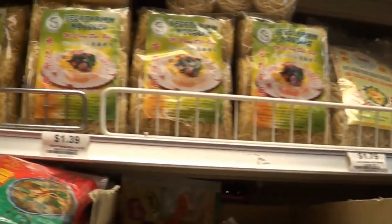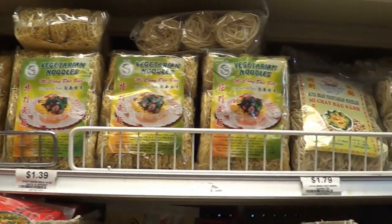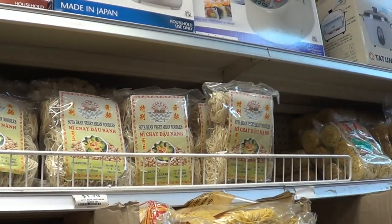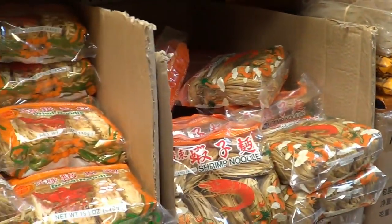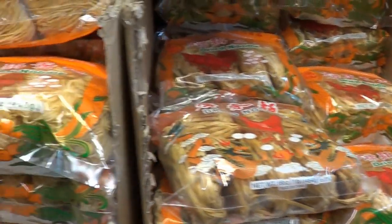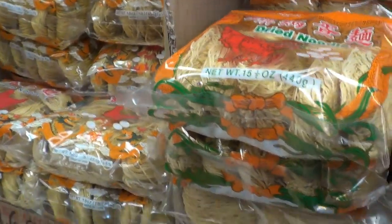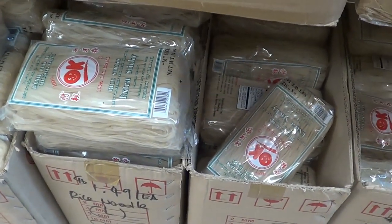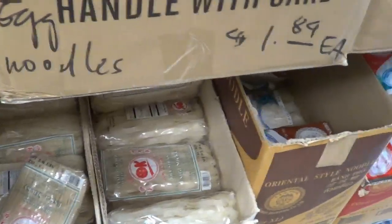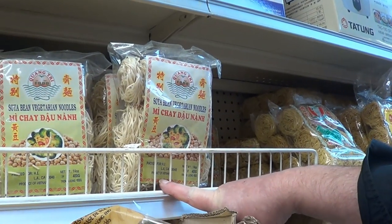It's noodle heaven. The noodles we got on the other side of the store are specifically Japanese-style noodles. These are noodles from other parts of the Pacific Rim — I don't even know where some of these are from. This one, for example, is a product of Vietnam.